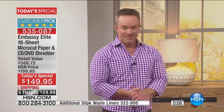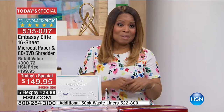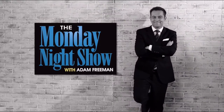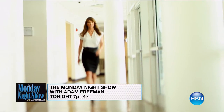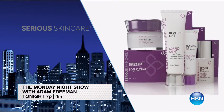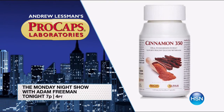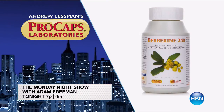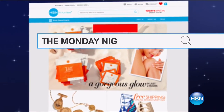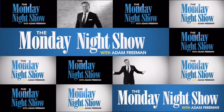Bill is going to be coming back next hour. In the meantime, choose the color you love. Take advantage of the FlexPay. It's Monday, and Adam is going to be coming up with the Monday Night Show. Tonight, Jennifer Flavin-Stallone will be here — she knows how to overcome specific skincare issues with her Serious Skin Care line. Don't miss Last Call on Andrew Lessman's monthly special and a sneak peek of the March special. Search Monday Night Show on HSN.com. Join us tonight at 7 p.m.